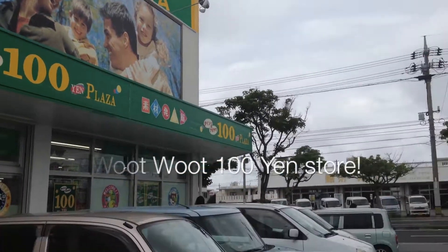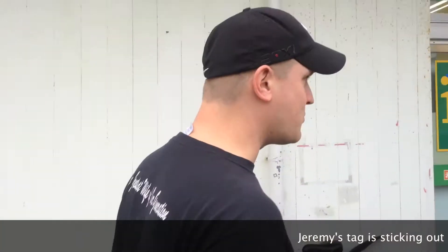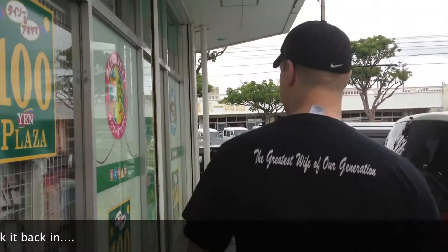Let's go into a 100 yen store, which is kind of like the dollar store — except way better. Let's see what goodies we find in here.